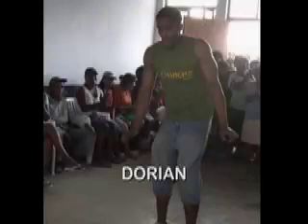My name is Dorian Dargan. I'm 18 years old, and I'm studying urban studies and planning here at MIT.